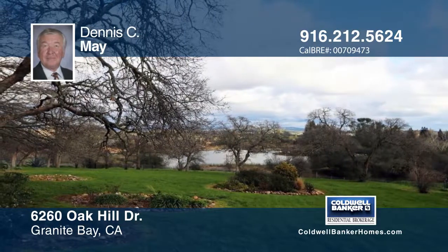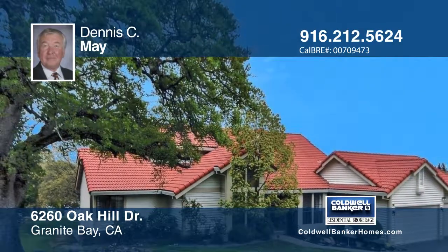Dennis C. May would love to help you make this home yours. Call now to schedule your private showing.